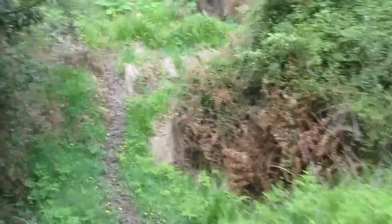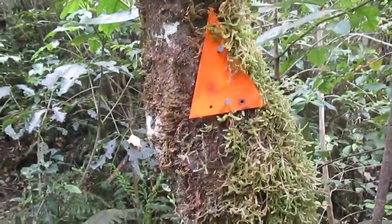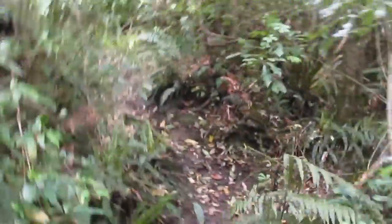We've had to do a bit of bush bashing to get where we are now, but we think we're on the right trail. Not 100% sure though. Well, it looks like we weren't on the track at all, but we must be on it now.